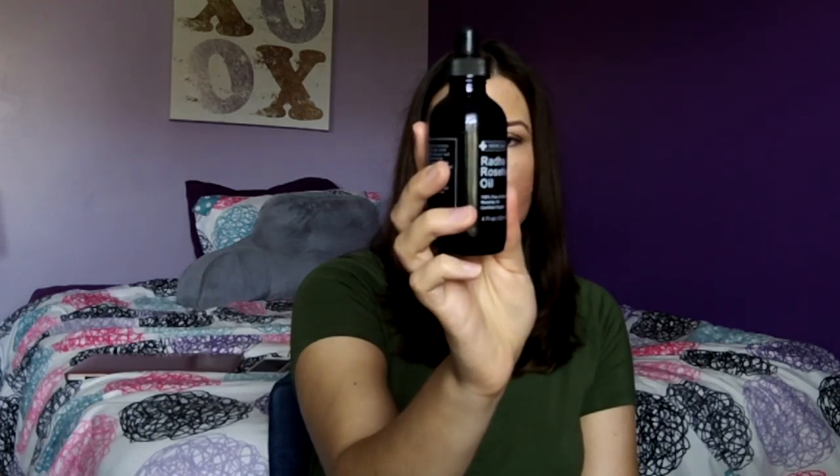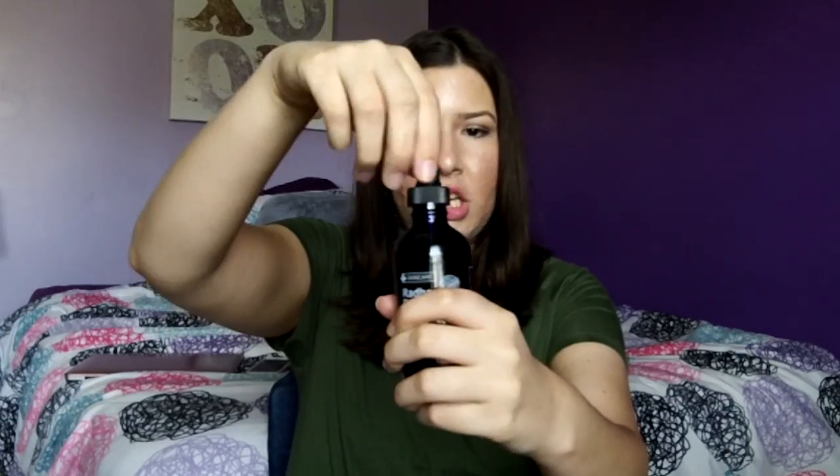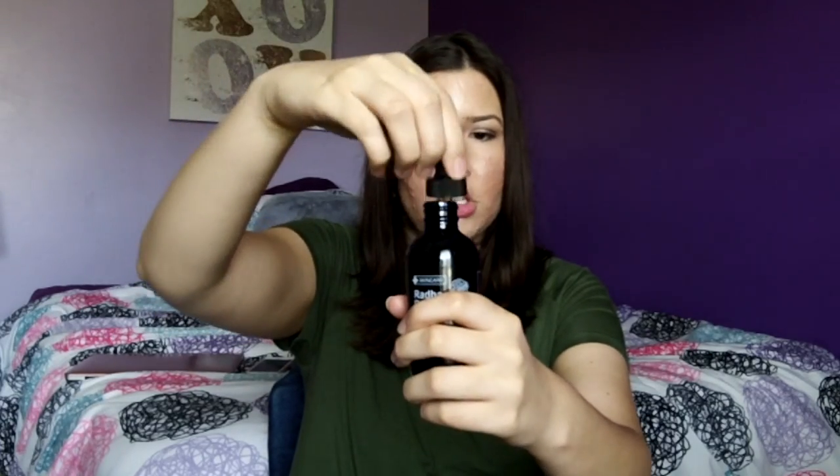The first thing I've been loving is an essential oil — the Radha Beauty Rosehip Oil. This is 100% pure and natural rosehip oil, certified organic, cold pressed, and bottled in the USA. Rosehip oil is great for acne and acne scars — it's supposed to help get rid of them and lighten your scars. It has an orange-ish tint, which you might be able to see.